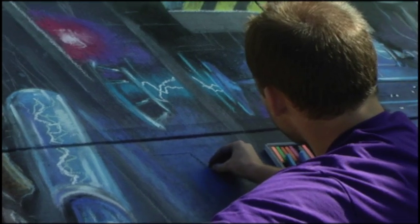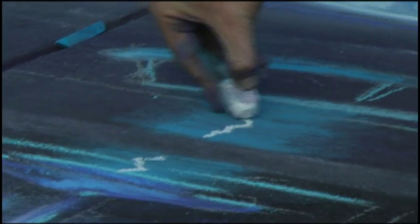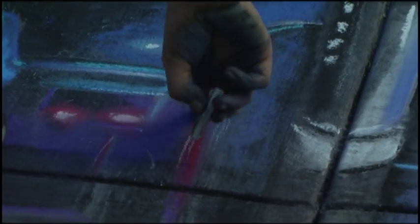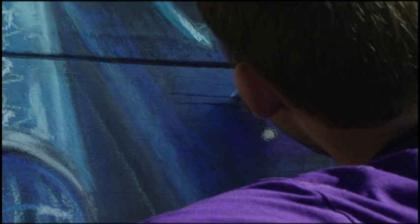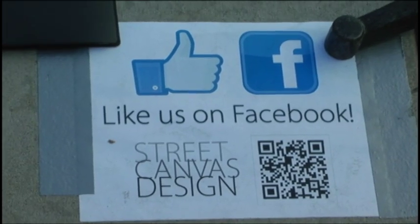Baranowski has done his chalk drawings for the past 4 years all over the United States. His business started by scribbling chalk announcements all over the University of Illinois Quad, using his talents to create chalk murals to advertise events on campus. This idea soon developed into a full-time college job and continues today in Tampa, Florida with the new name Street Canvas Design.